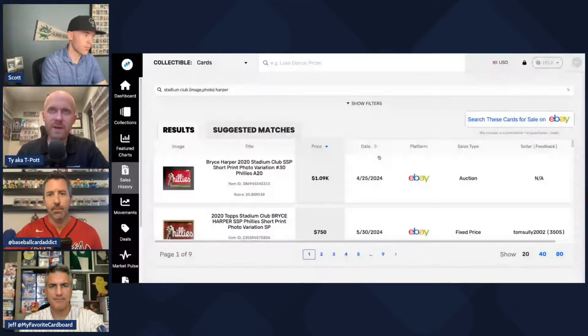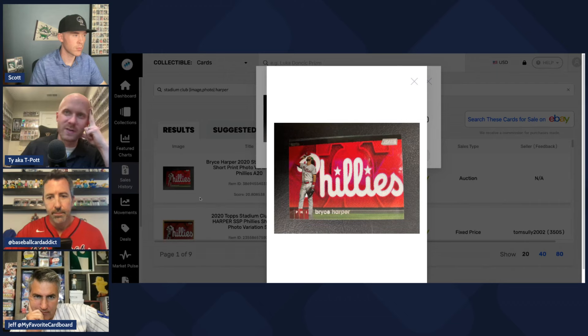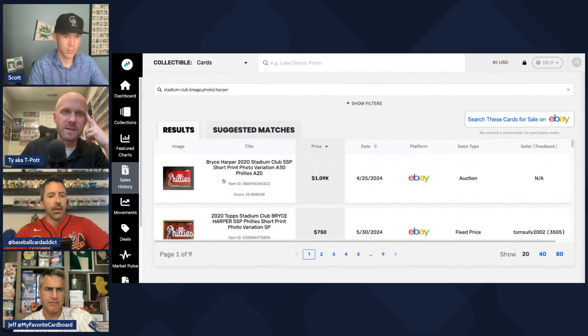Whoever selects the lead photos at Topps has an absolute love affair with Bryce Harper, and that doesn't hurt your card prices when you have epic images. That 2020 Stadium Club card — Harper covering up the P from 'Phillies,' glowing logo, super saturated — is not even a refractor but looks like one. That card went absolutely nuclear; I missed it at around $200 and it went to the moon. People were scooping multiple copies and hoarding it.